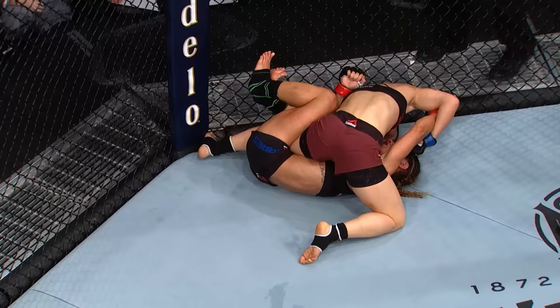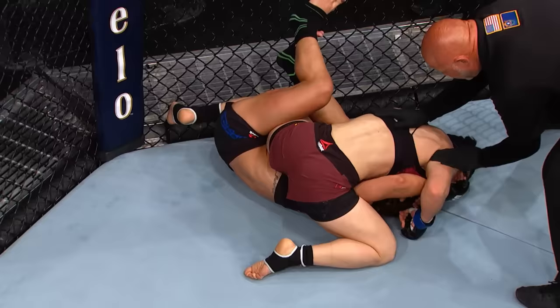Tisha Torres certainly had her moments in this one, but all Wei Li Zhang down the stretch as she controls Torres for the better part of the second half of the third and final round. For the winner by unanimous decision, Wei Li Zhang. Thank you, everyone. I'm so happy to be here. I'm from China. My name is Wei Li. Remember me. Thank you.